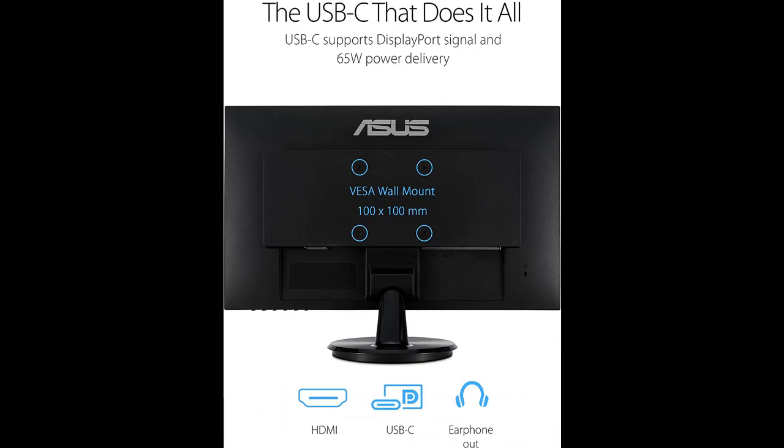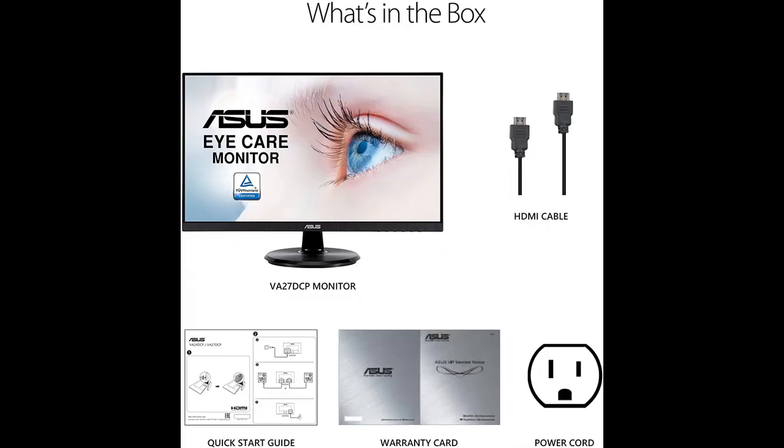Robust connectivity with USB-C with up to 65-watt power delivery and HDMI version 1.4 ports.